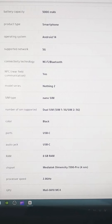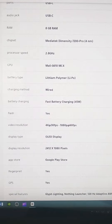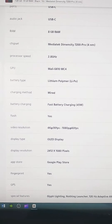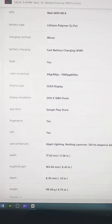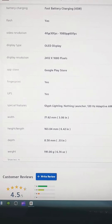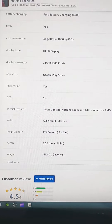It has dual SIM and nano SIM. Here we have the charging cable wire and there are ports. There are special features here: Glyph lighting, Nothing Launcher, 120Hz AMOLED display type. The phone is 191 grams.